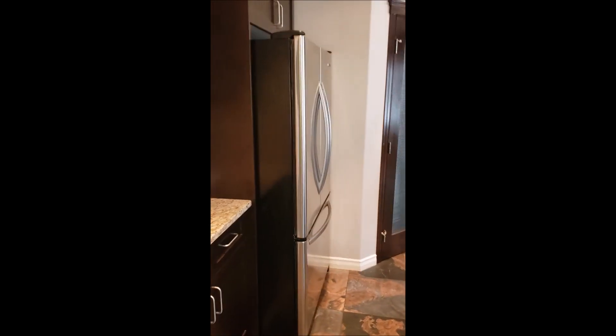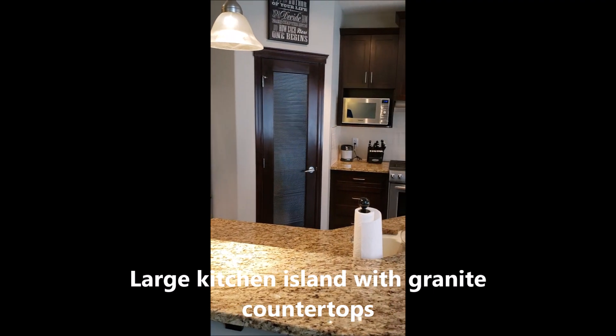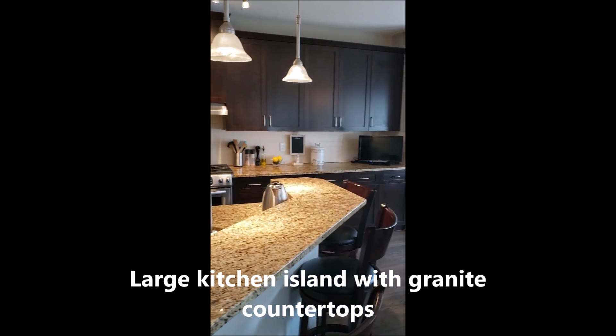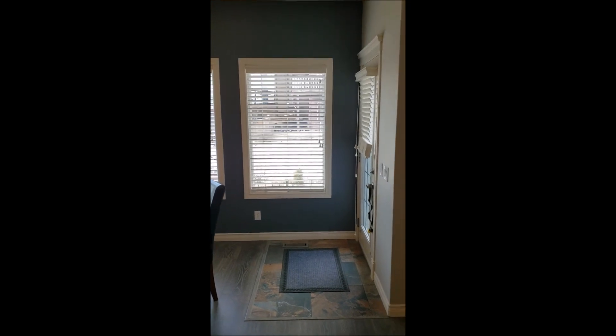We come into our bright open floor plan, and we have a large kitchen with island, with plenty of room to sit at, stainless steel appliances, gas stove range, corner pantry, and a large eating area. And then a door going out into the deck to your extra, extra large lot.